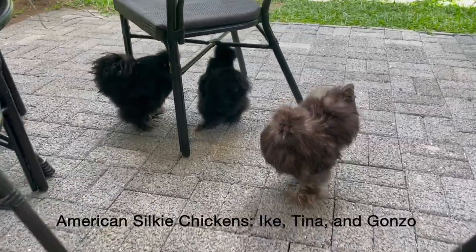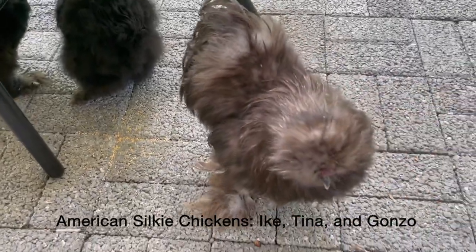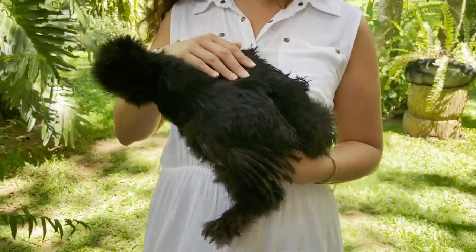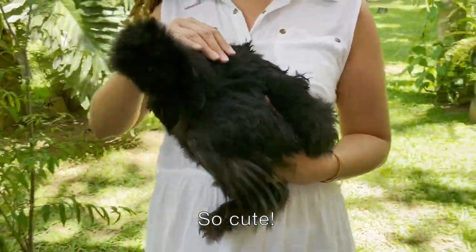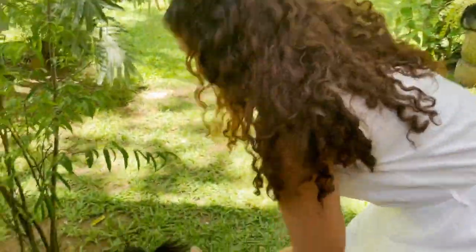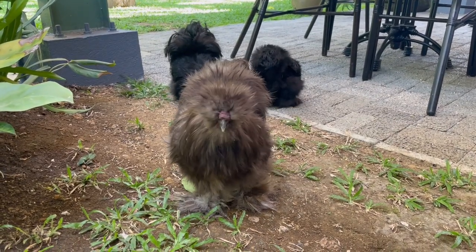Tell me about the chickens. We have three American silky chickens — Ike, Tina, and Gonzo — and they'll have an Instagram page soon. They're basically the mascots. We also have turtles, fish, a dog, and all kinds of stuff. So I guess I'm not having chicken today.